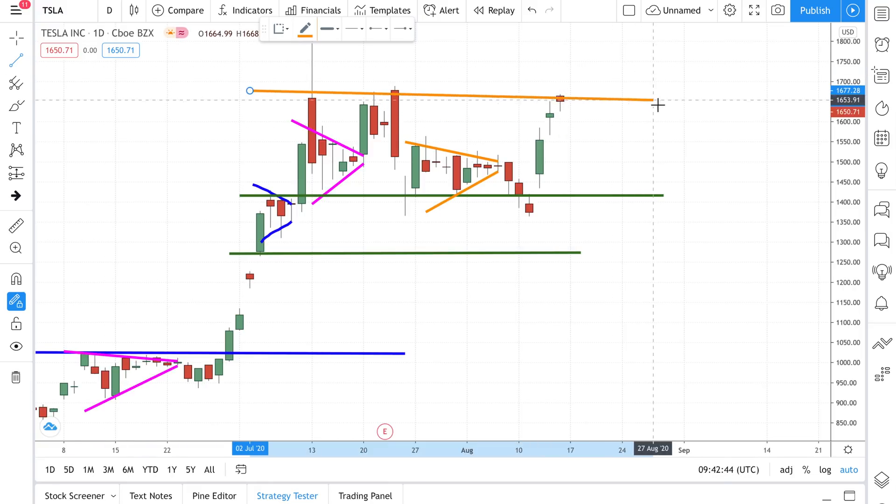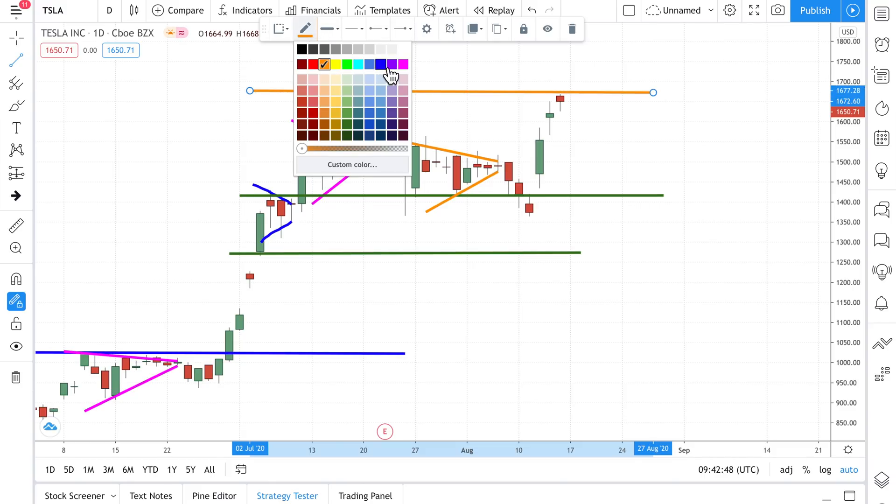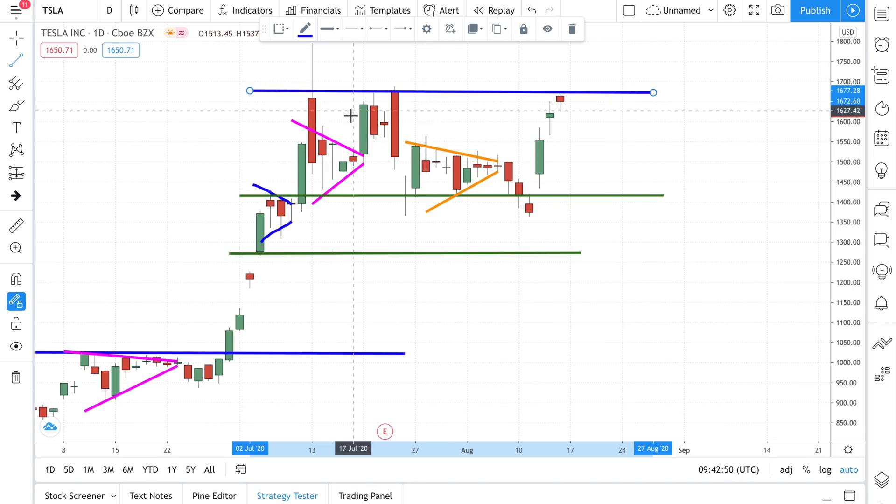The reason why it stopped there is that when you draw a horizontal line across like that — I'm going to change this to a blue line — you can see that this is a very nice resistance point where I expect the stock to stop. So what do we need to see for the stock to be permanently above this blue line? We need a full candle above this blue line somewhere in the future to confirm the move upwards, otherwise the stock is going to trend sideways at least until September 22nd, which is the shareholders meeting day and also the Battery Investor Day.